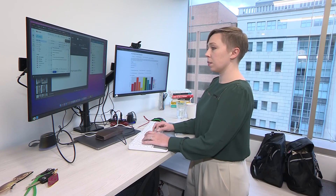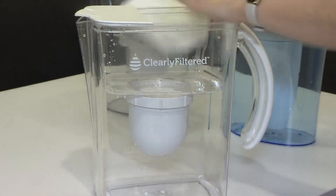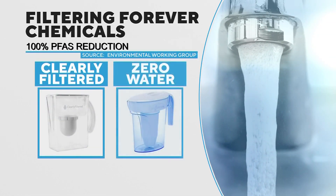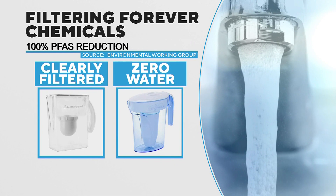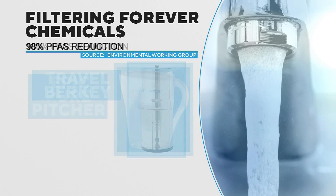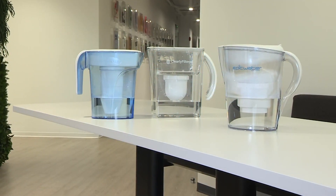EWG senior science analyst Sydney Evans says three of the filters tested stood above the rest. They actually reduced PFAS down to non-detectable levels, which is really great — we weren't really expecting to see that. Pitchers from Clearly Filtered and Zero Water blocked 100% of PFAS tested, as did the Travel Berkey filter system. The Epic Pure pitcher was close, blocking 98% of PFAS.